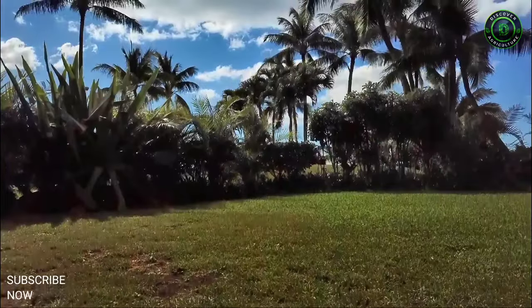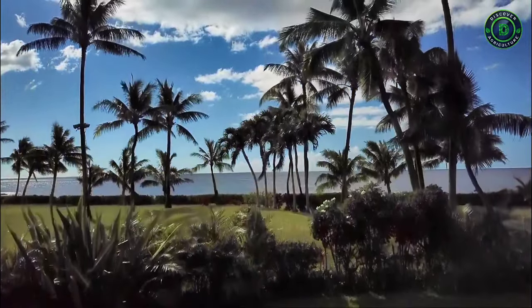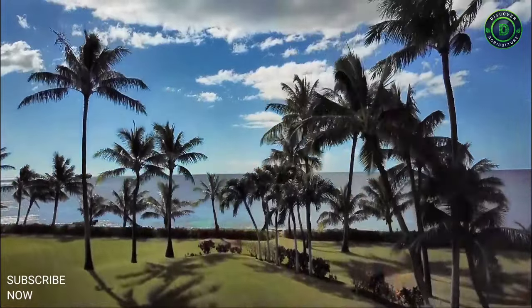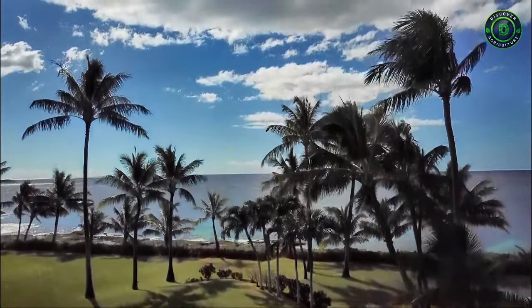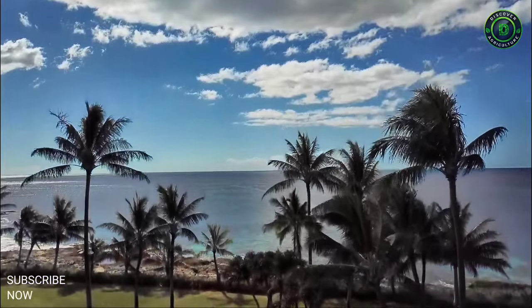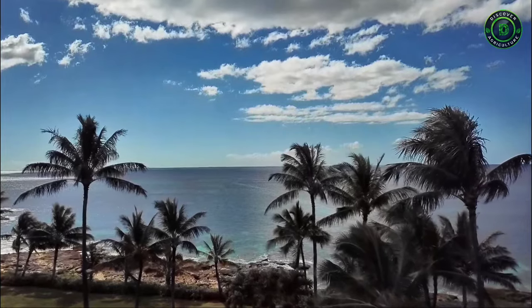Climate. The coconut palm grows well in an equatorial climate. Long spells of hot and dry weather, severe winters and extremes of temperatures are not favorable for coconut growing. However, it thrives well up to 1000 meters above sea level. Well-distributed rainfall ranging from 100 to 300 centimeters is favorable.